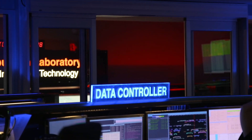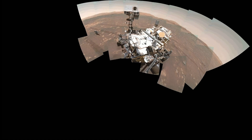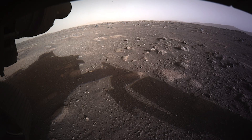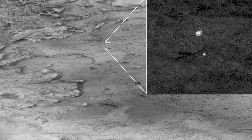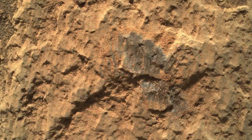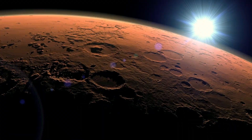We receive a lot of scientific data from the spacecraft. As a data scientist, I can look into specific data — for example, images that Perseverance sends back to Earth — and find interesting patterns in those images that can help us answer some questions about the surface of Mars.